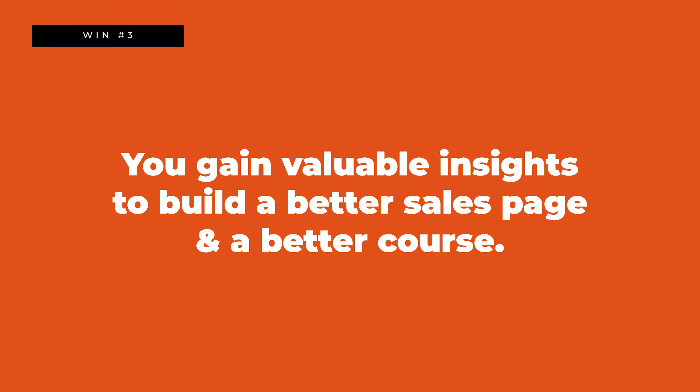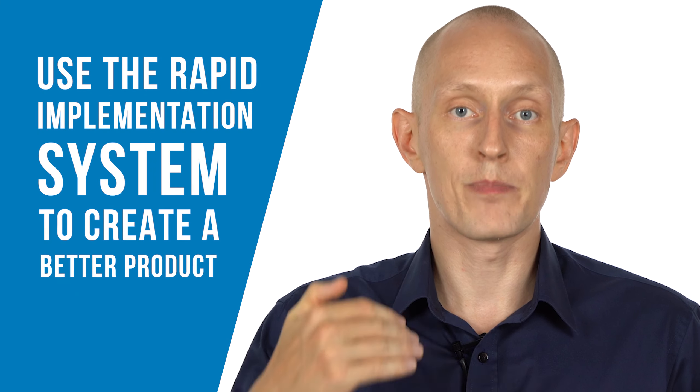Win number one: you as the course creator get paid before you even need to start working on your course. Win number two: your customers get something to engage with and receive a benefit right after they make the purchase, even though it was a pre-order — we're not leaving customers hanging, we're giving them something to do and a positive experience. Win number three: you as the course creator get to see the survey results. You get insights about what goals people have, how they think about productivity, and what they struggle with. This is an absolute gold mine of information.